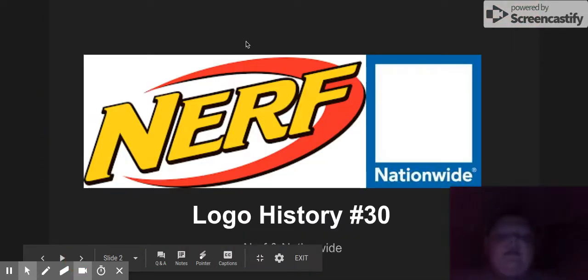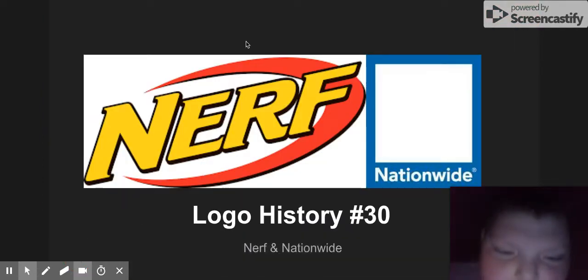Hello guys, Mitch, Resident Agent here, back again with another video, and today we are doing Literary Part 30 on Nerf and Nationwide.